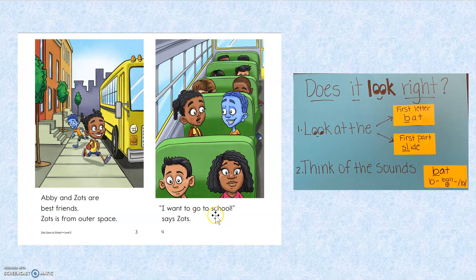That's my mistake. Let's try it. Sk-ool. Does that make sense? Does it look right? Yes. I saw the bus in the picture and I thought, oh, it's a bus — I want to go to the bus. But it's the word school. Let's keep going.